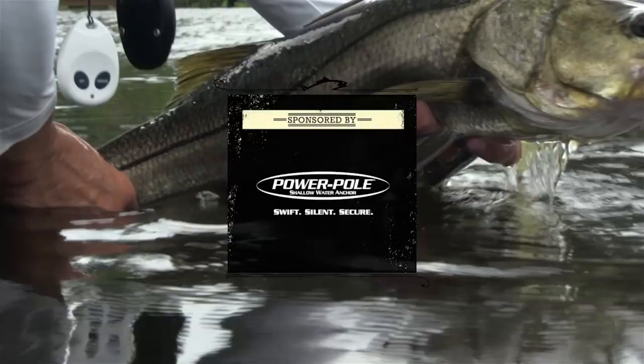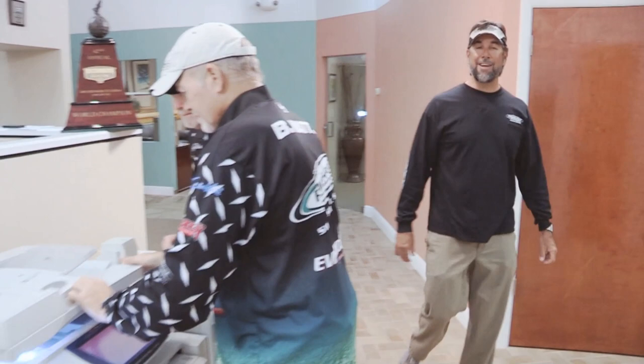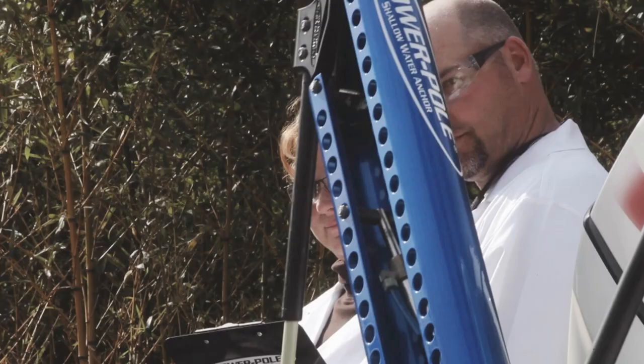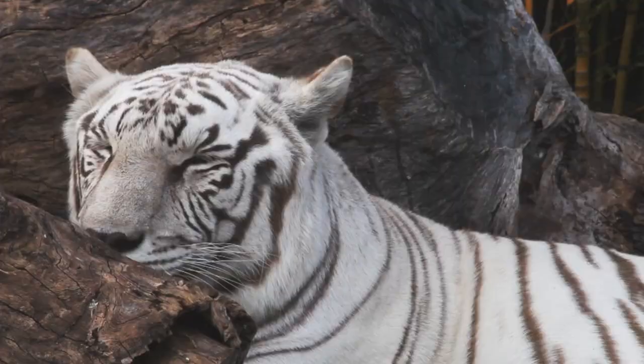This segment is brought to you by PowerPole — swift, silent, secure. C.A. Richardson here for PowerPole, where every shallow water anchor is designed and tested to be extremely quiet. PowerPole: deadly silent to help you catch more fish.